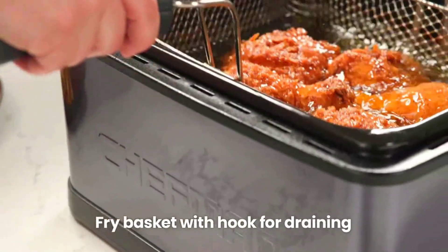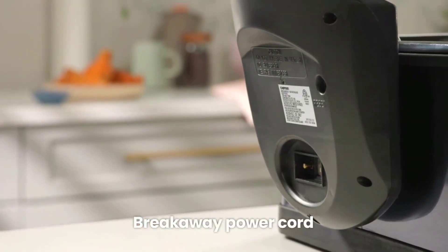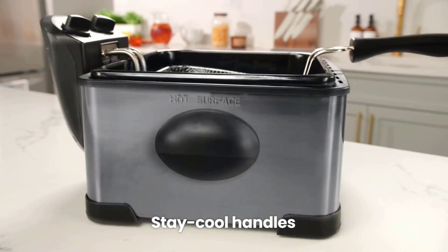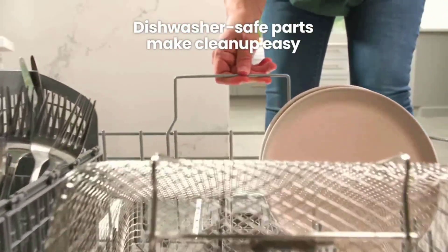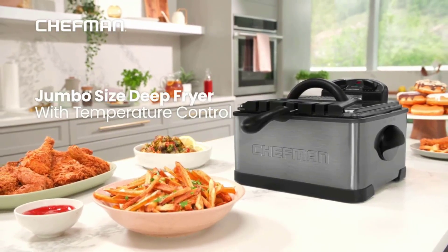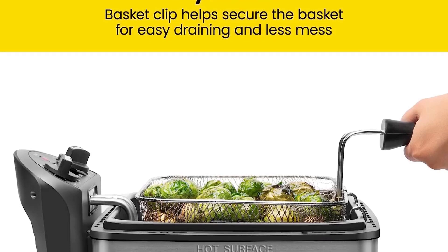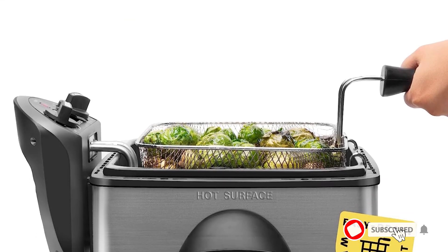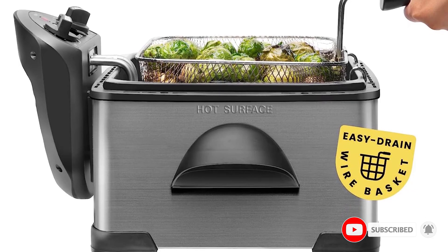Whether hosting a festive gathering or simply craving fried delights, this fryer is your go-to companion. The temperature control dial is easily adjustable for precise frying, and the 1700 watt heating element coupled with an efficient air filter ensures quick and even frying for consistent results every time. All these features make this the best overall deep fryer on our list.